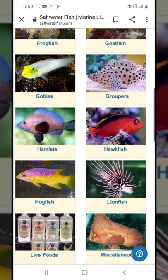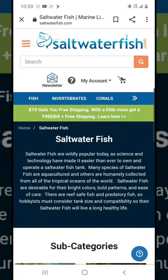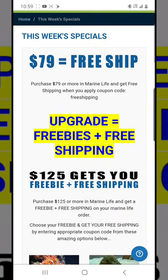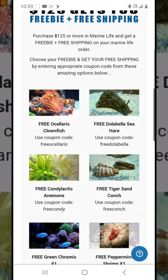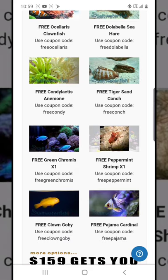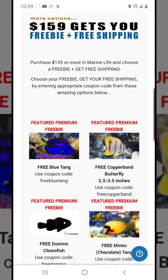Free shipping on this website kicks in at $79, and you have to enter a code to get it. So if you add a toadstool at roughly $30 and then add a leopard wrasse, you're already at $70, and a little more gets you to free shipping.